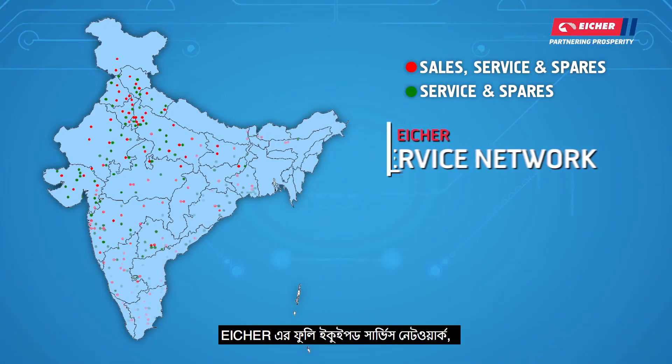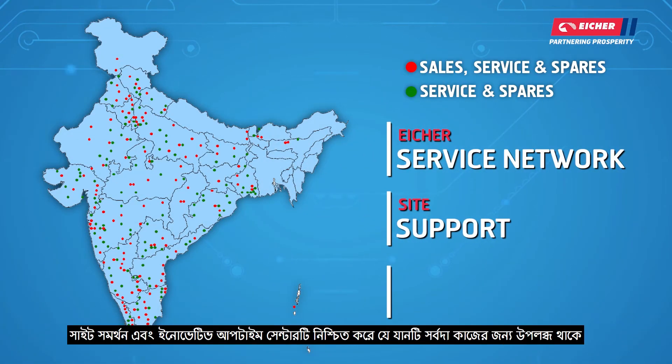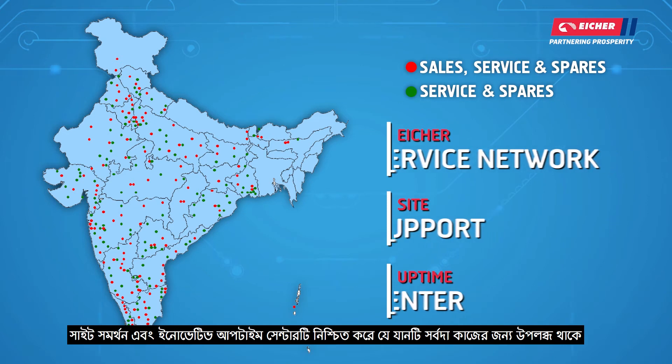Eicher's fully equipped service network, roadside support, and innovative uptime centre is always available for support.